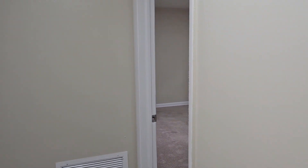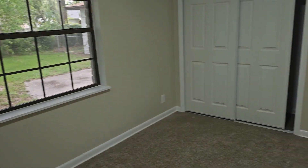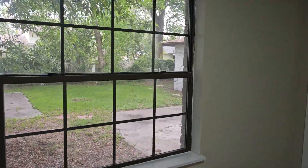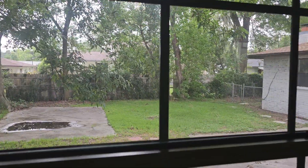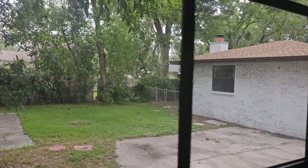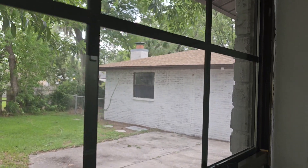Back here to the second bedroom — good size, a bit larger, probably more like a 12 by 12 or maybe even 12 by 13. This big corner sliding door closet again. You can get a perspective view of that backyard — it's a nice backyard. This home is all whitewashed brick, so all brick all the way around. Very nice. Brand new roof up there as well.